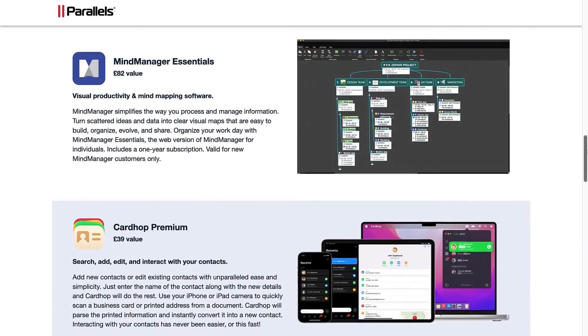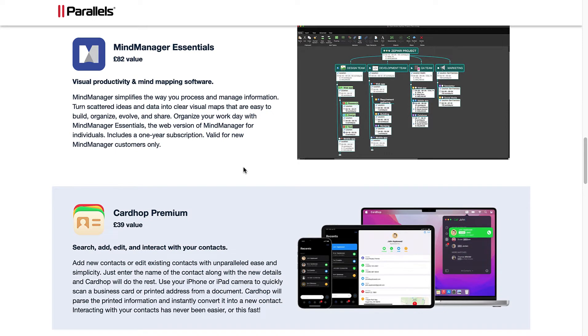MindManager Essentials: visual productivity and mind mapping software. MindManager simplifies the way you process and manage information, turning scattered ideas and data into clear visual maps that are easy to build, organize, evolve, and share. Organize your work day with MindManager Essentials, the web version of MindManager for individuals. Includes a one year subscription, valid for new MindManager customers only.